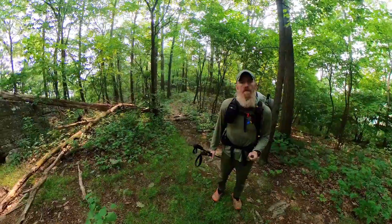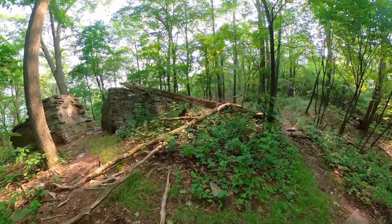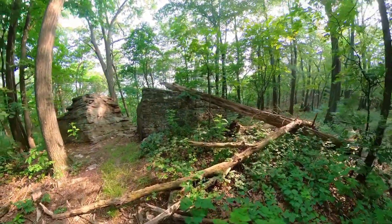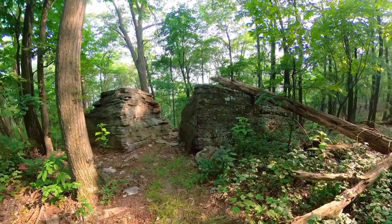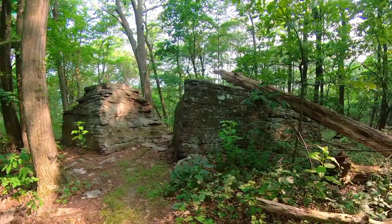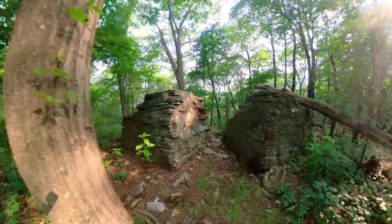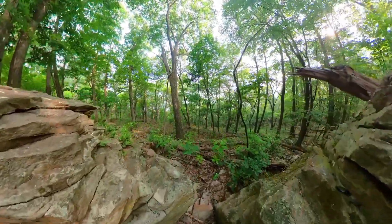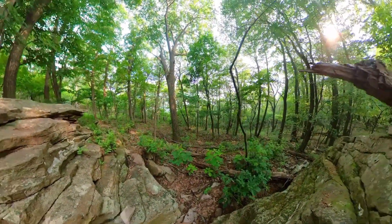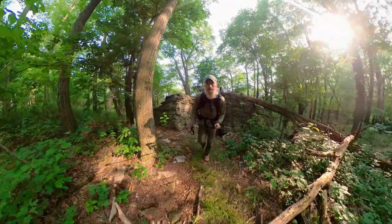A little ways along I saw this stone structure — it looks like it's just been cleaved in two, and as the ground has degraded away it's separated itself. It's pretty cool. I don't know if it's natural or man-made, but it looks natural to me. Very neat indeed.